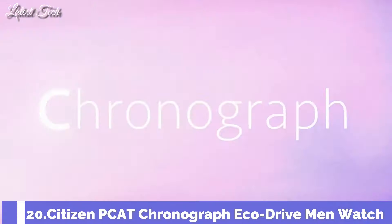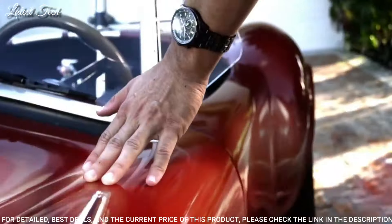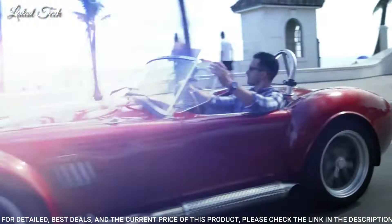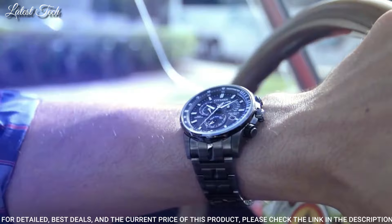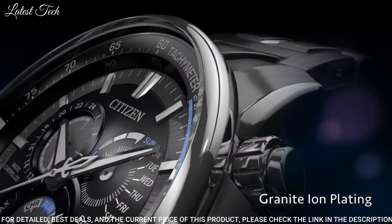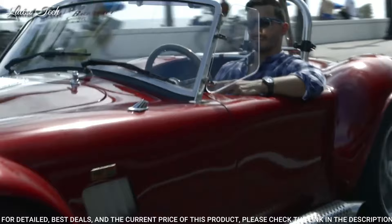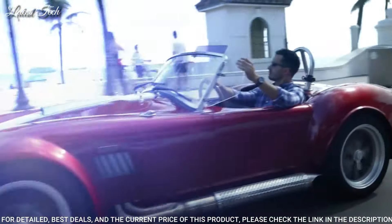Number 20: Citizen PCAT Chronograph EcoDrive Men's Watch. Gray stainless steel case with a gray stainless steel bracelet, fixed gray stainless steel bezel showing tachymeter markings. Dial type: analog chronograph. EcoDrive E650 atomic timekeeping, radio-controlled quartz movement, scratch-resistant sapphire crystal. Case size 43mm, case thickness 17mm, bandwidth 22mm, water-resistant at 200m.